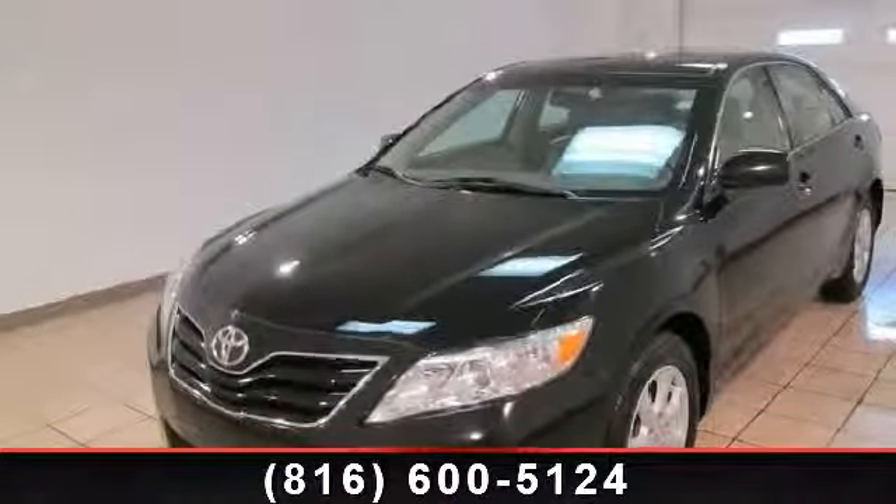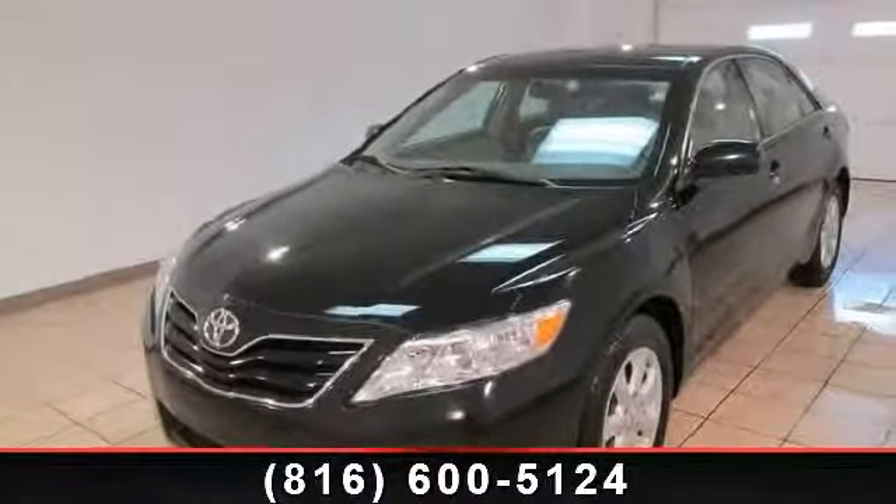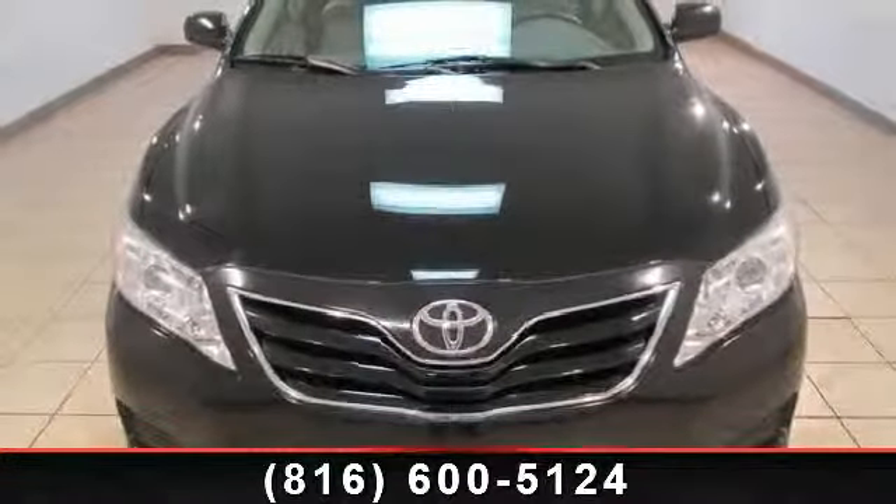Presenting the 2010 Toyota Camry LE. If you are looking for an automobile with great features, look no further.